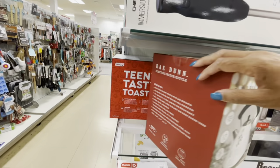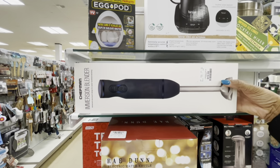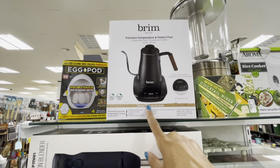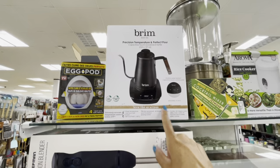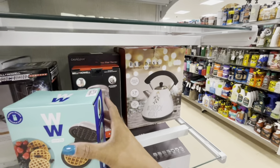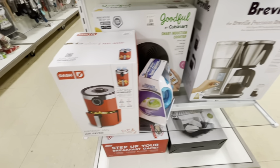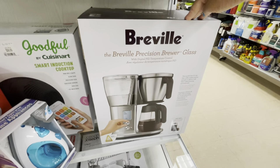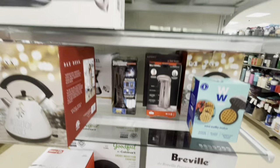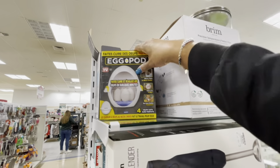On this end cap they have a blender for $19.99. Precision, temperature, and perfect pour — this is a Breville artisan, not sure the price. Mini waffle maker. Here's another Rae Dunn electric kettle. They have air fryers for $40. Here is the Breville Precision Brew glass — not sure the price. But they have a lot of nice items on this end cap. Egg pod — they have that.